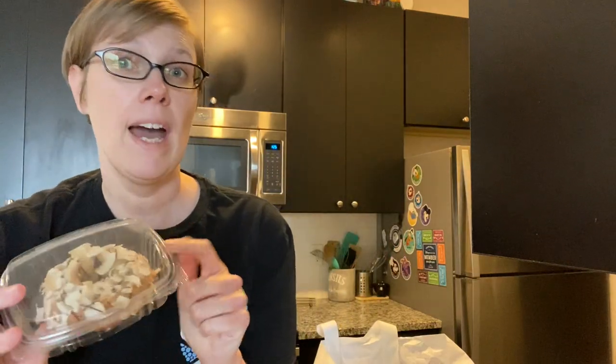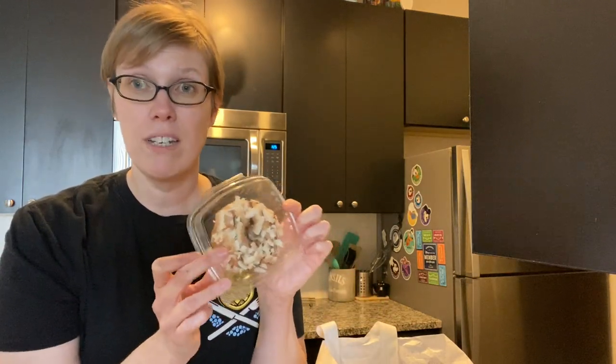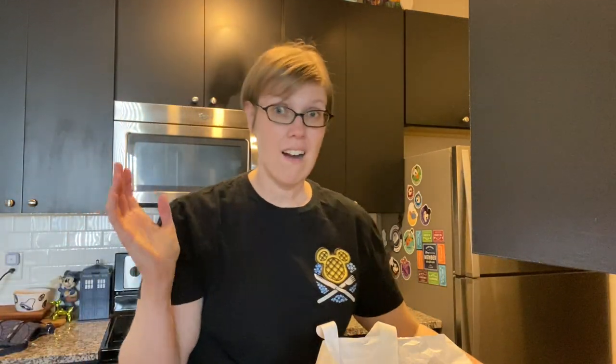I will say, if you get anything from Erin McKenna's — whether it's in your Disney resort or through delivery in some way — these freeze awesome. I've actually been freezing the donuts and just popping them out when I want them. So if you're staying at a Disney resort, put them in your little freezer in your mini fridge. They defrost great, they are perfect. I really like these as something to stock up on for breakfast.